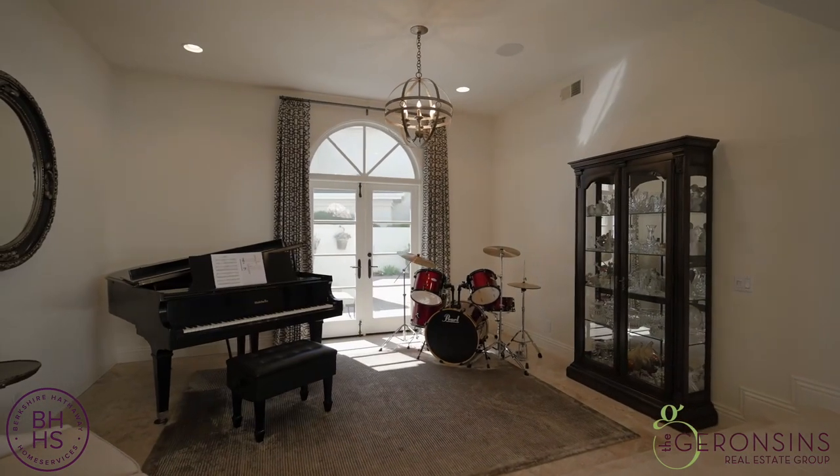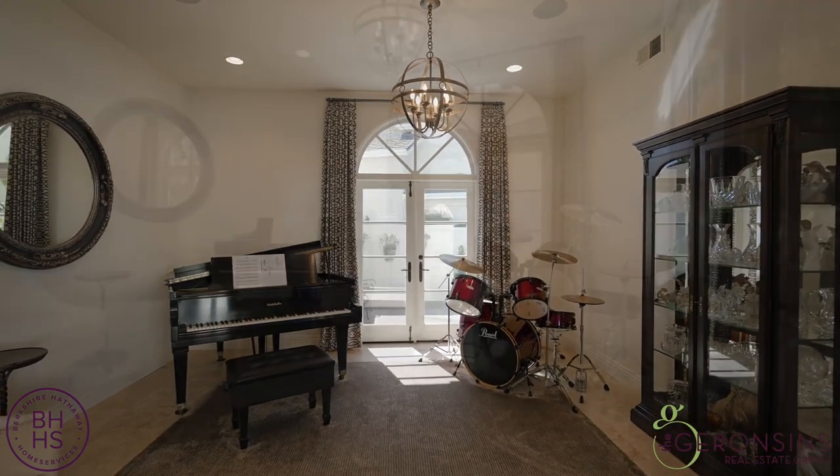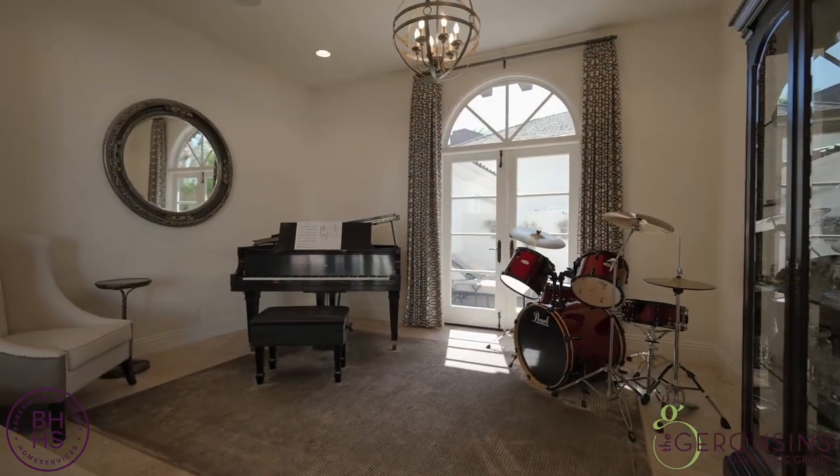To our left here, the formal dining room with French doors that open up to the lovely grounds.